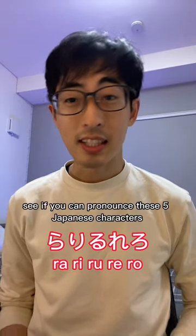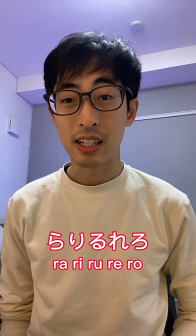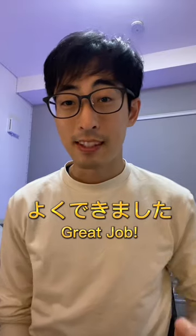With that in mind, see if you can pronounce these five Japanese characters: ラ・リ・ル・レ・ロ. よくできました!